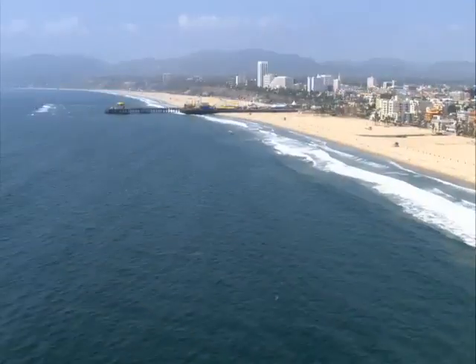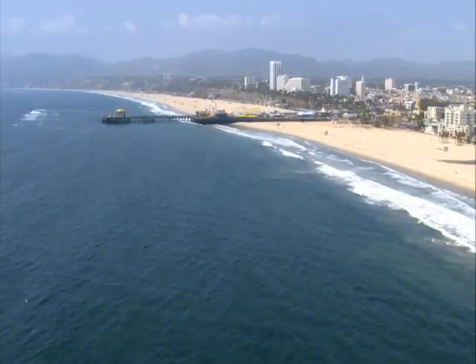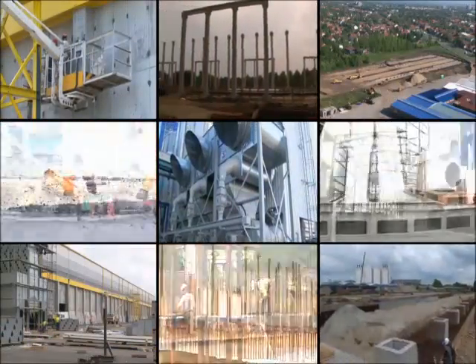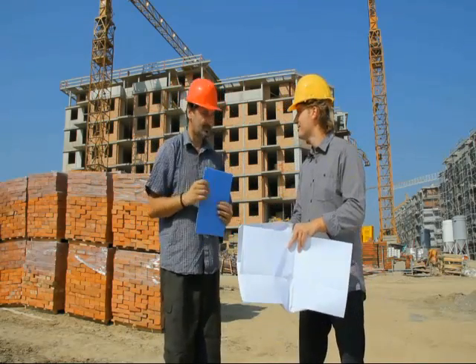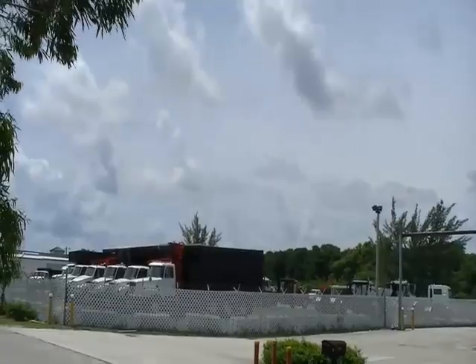From Manhattan all the way to the California coastline, America is ready to work. At Apex, we get that.